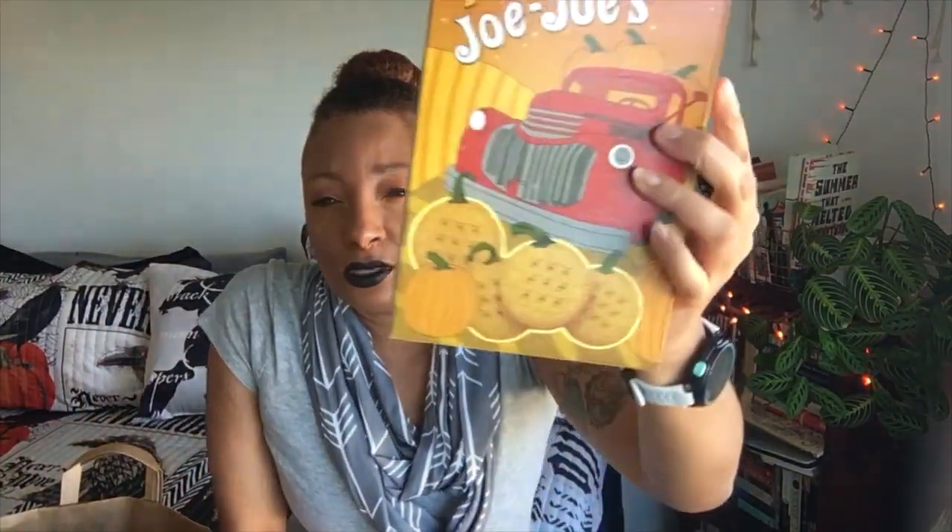I also grabbed a box of the pumpkin JoJo's. I'm assuming this is just like a sandwich cream cookie but with pumpkin filling for the season. They also have ones that look like Oreos — the chocolate cookie with orange icing — but this version is more my speed.